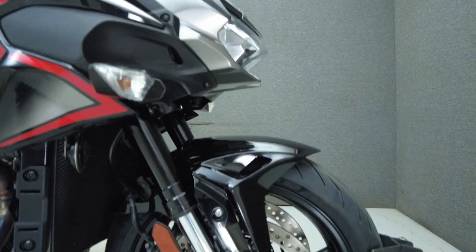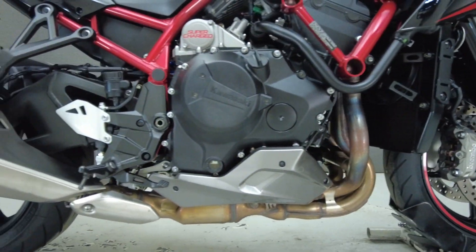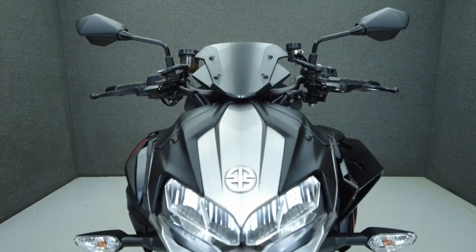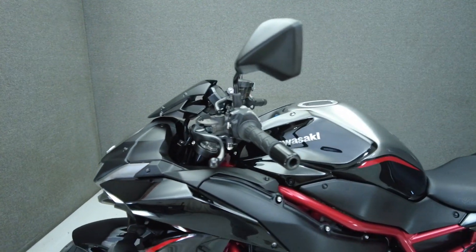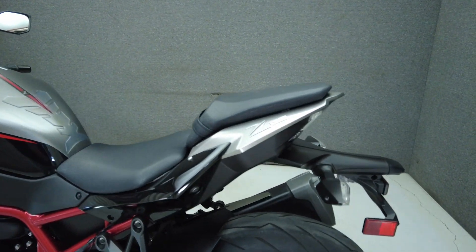Aggressive from nose to tail, the ZH2 delivers track-worthy performance and tight handling in a dominating stylish design. Powered by a liquid-cooled supercharged 998cc motor, it puts 194 horsepower and 101 foot-pounds of torque through a 6-speed transmission. It has a 32.7-inch seat height and weighs in at 529 pounds.